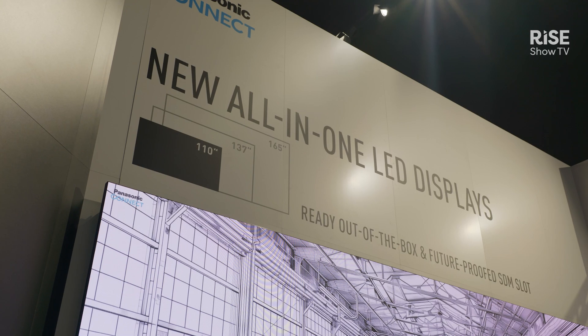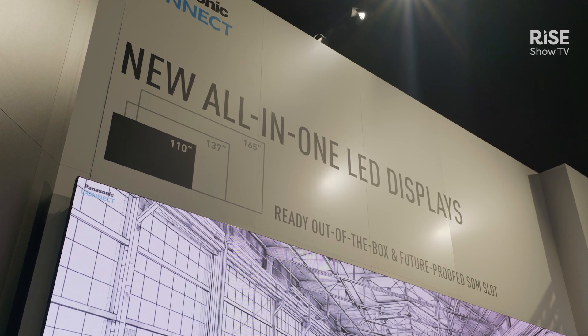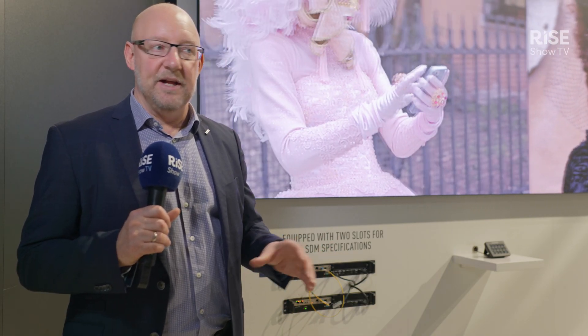We are launching here an all-in-one LED system, first in 110 inch, that will be followed by 137 and 165 inch all-in-one systems based on 1.2, 1.5 and 1.9 millimeter pixel pitches. It's an all-in-one system with a fixed aspect ratio of 16 by 9 based on SMD technology, making full HD resolution but capable of being scaled into, like here, a 2 by 1 installation.